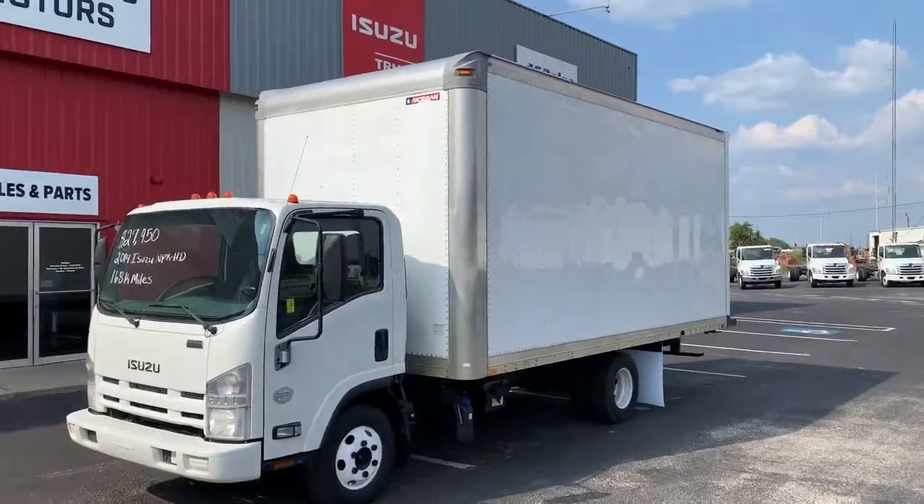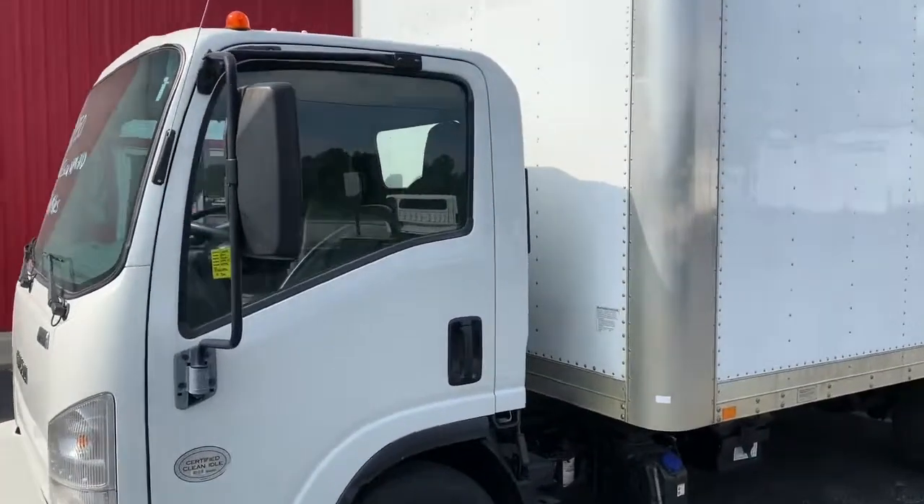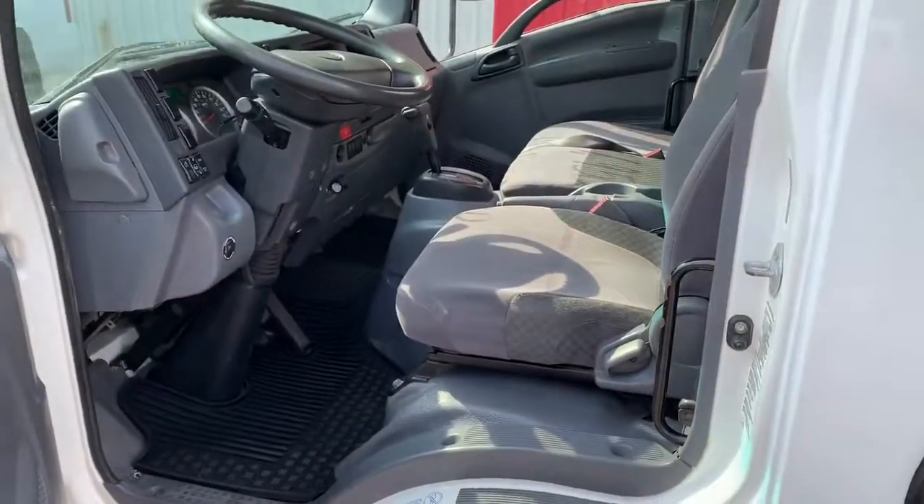Welcome to the first ever Truck of the Week highlight video from Matthews Motors. Here we have a 2014 Isuzu NPR-HD diesel that came out of the well-maintained rider fleet.